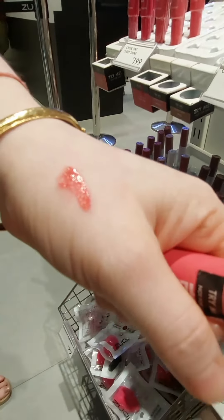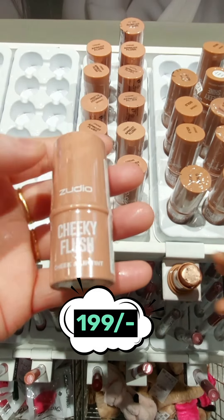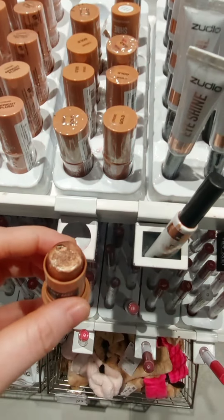The first one is Cheek Tint which will give your cheeks ultimate shine, only at Rs. 199. The second one is Cheek and Lip Tint. There are two variants — one is Apricot and the second is Gold. And these are their swatches.